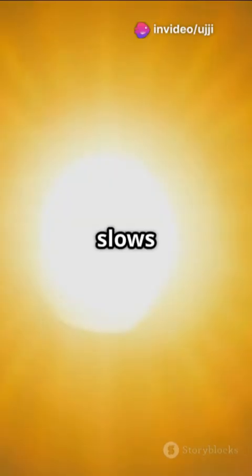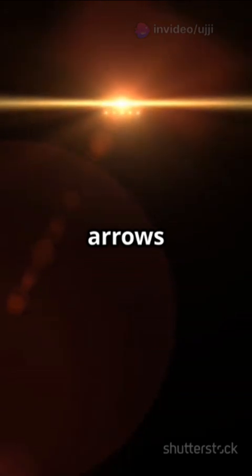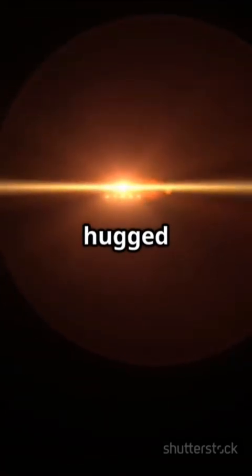The thicker middle of the lens slows the light more than the thinner edges, so the light arrows get curved inward, like they're being hugged toward the center.